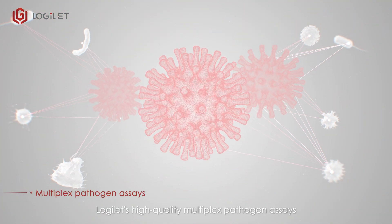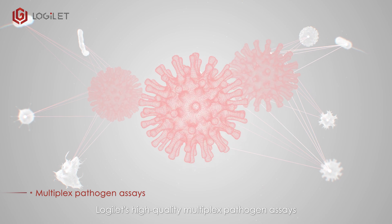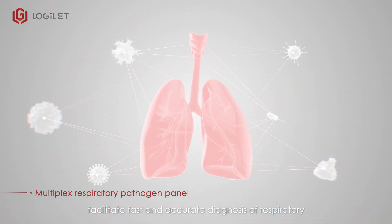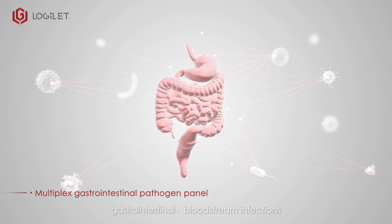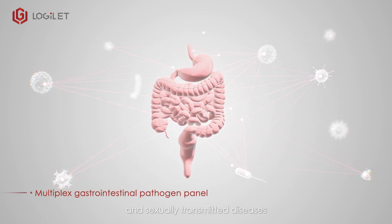Logulet's high-quality multiplex pathogen assays facilitate fast and accurate diagnosis of respiratory, gastrointestinal, bloodstream infections and sexually transmitted diseases.